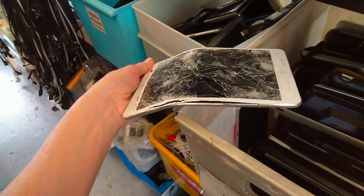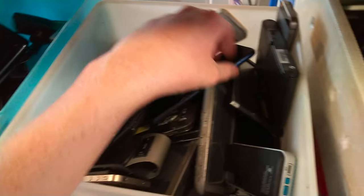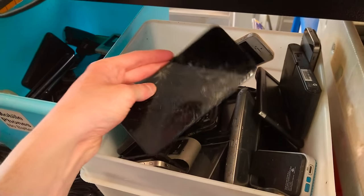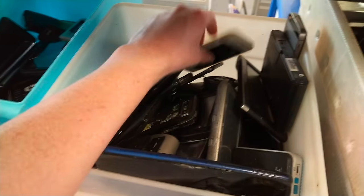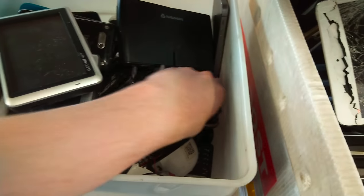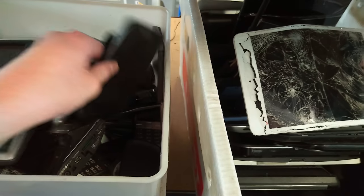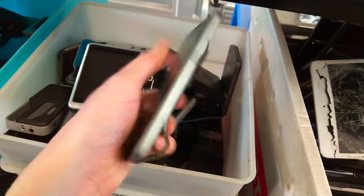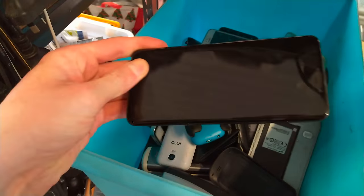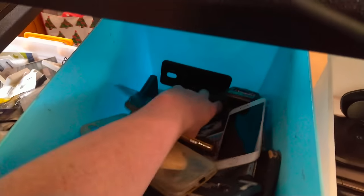I was filming this on my phone, so you'll have to excuse the camera quality. I spotted a Google Pixel, a Motorola, an S7, an S9, and a 9-Bot Touch among others. While these boxes were mostly filled with older model phones, there were a few newer ones scattered throughout.